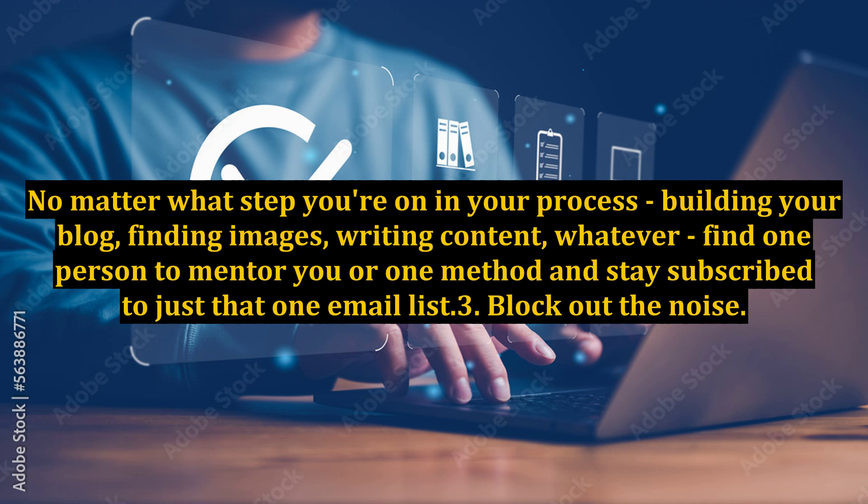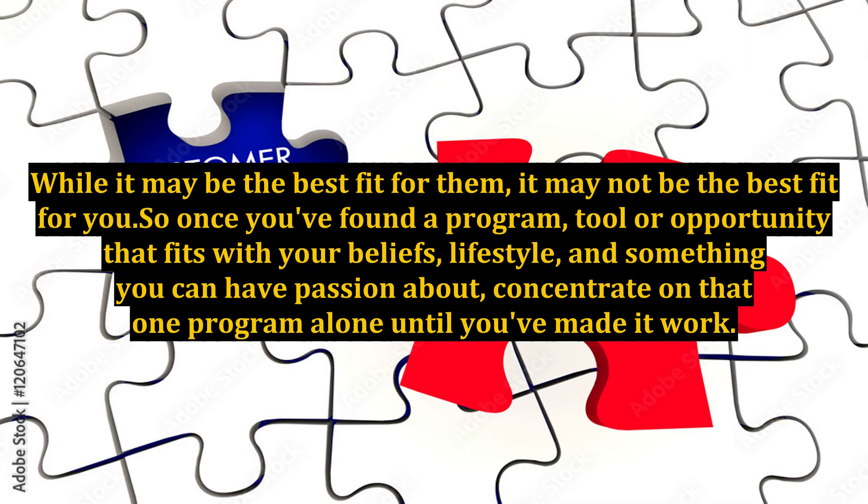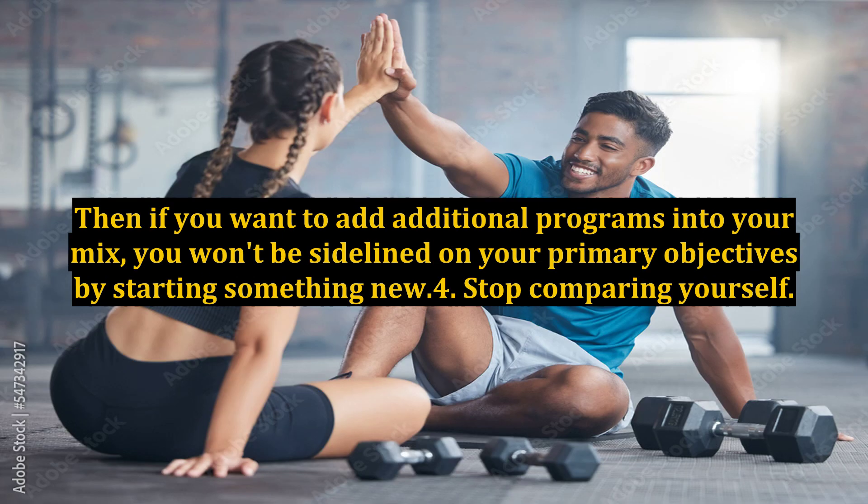Step 3: Block out the noise. Every affiliate marketer and every network marketer thinks their system or opportunity is the absolute best. While it may be the best fit for them, it may not be the best fit for you. So once you've found a program, tool, or opportunity that fits with your beliefs, lifestyle, and something you can have passion about, concentrate on that one program alone until you've made it work. Then if you want to add additional programs into your mix, you won't be sidelined on your primary objectives by starting something new.